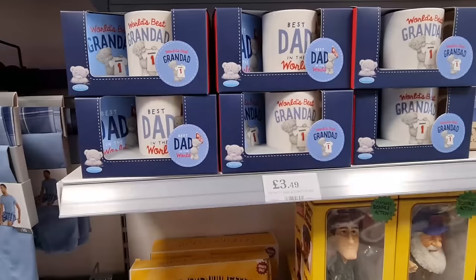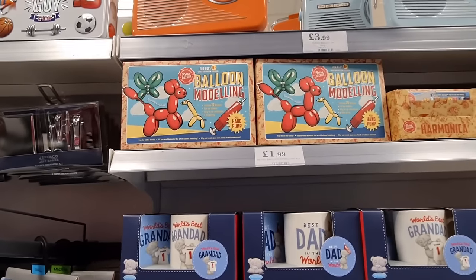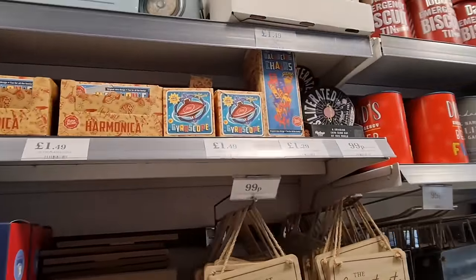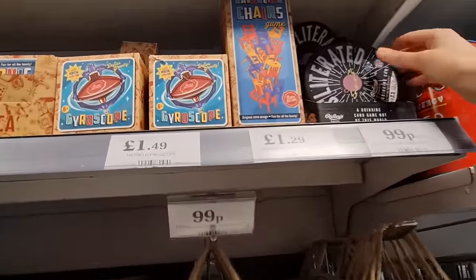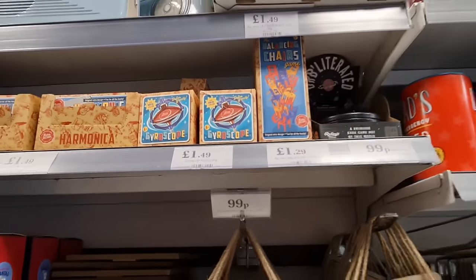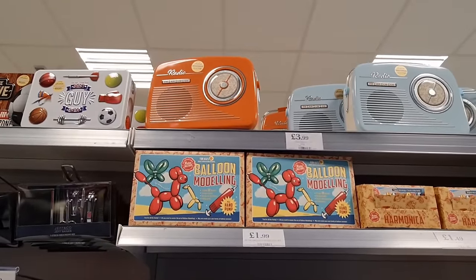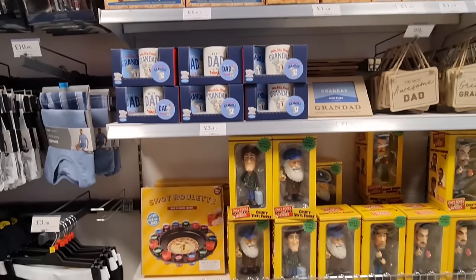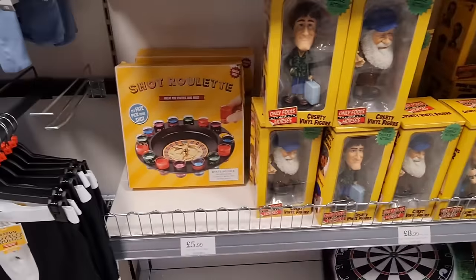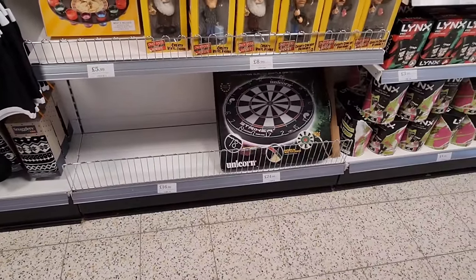They've got coaster and mug sets for Dad and Granddad, and some old retro-type gifts — balloon modelling. Some kind of game here — a space drinking game. Vanilla fudge at the top; they're quite creative with the tins in Home Bargains. They've got Only Fools and Horses figures for £8.99, short roulettes, and I love the dartboard — £24.99.